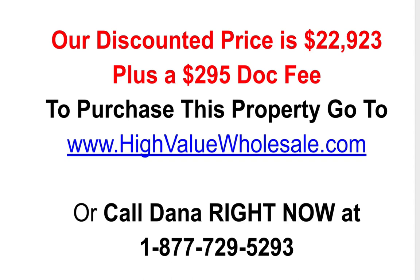If this property speaks to you, I would highly suggest that you take action now. Go to our website at highvaluewholesale.com, locate the property, and click the Buy Now button to make your payment. If you have any questions, feel free to reach out to Dana at 1-877-729-5293. This is Travis Lynn Jenkins signing off for now. Take care, my friend.